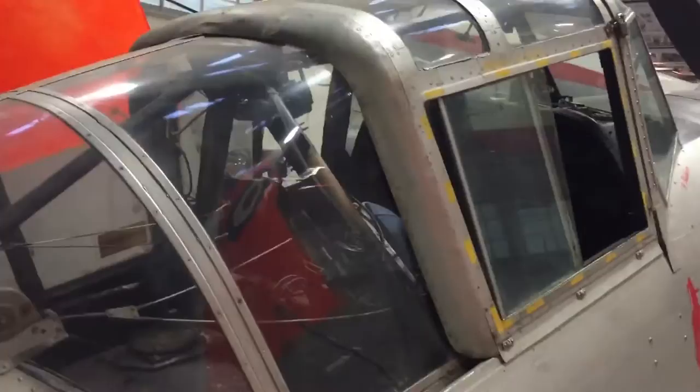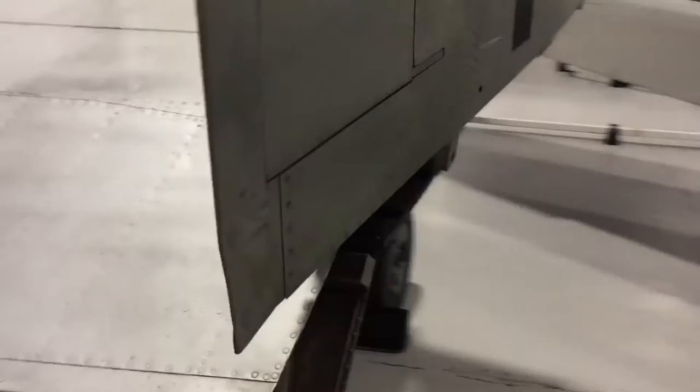RAF Museum Cosford is not far from the Wolverhampton factory of Boulton Paul and is free to visit. We'd like to thank the museum staff who enabled the close-up walk-around of the Balliol. Please subscribe to History Needs You for more history, heritage and forgotten aircraft.